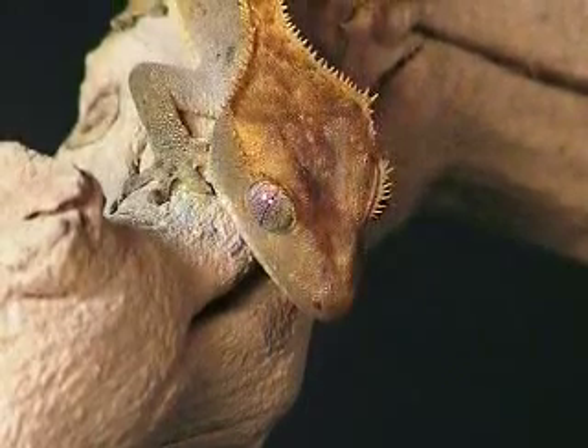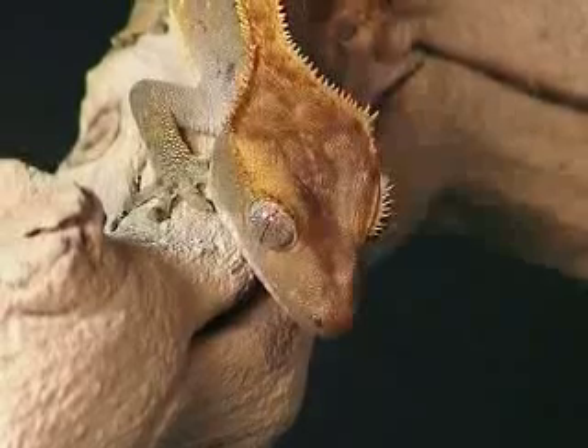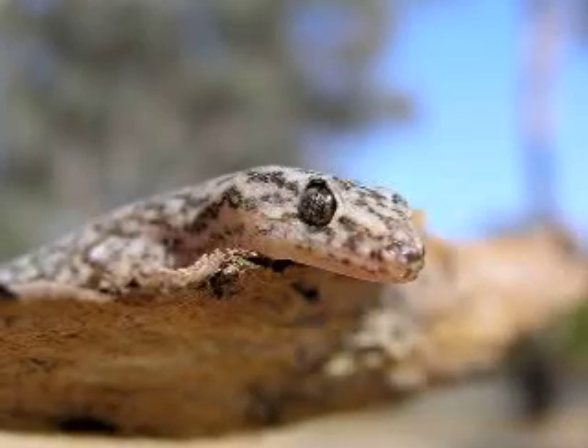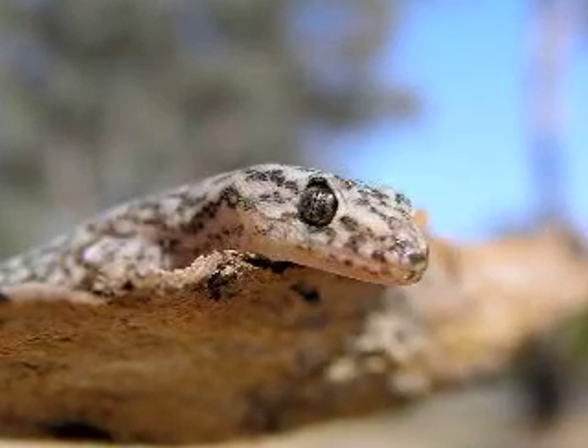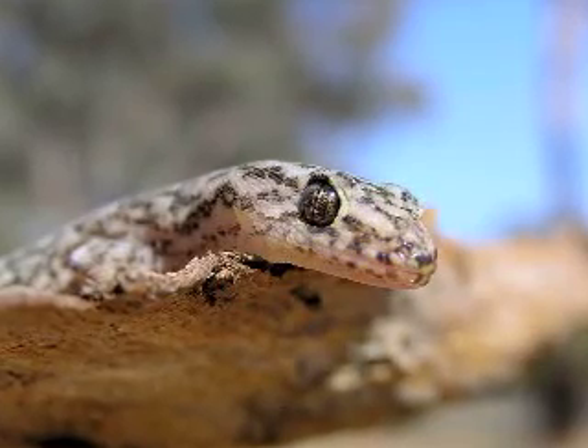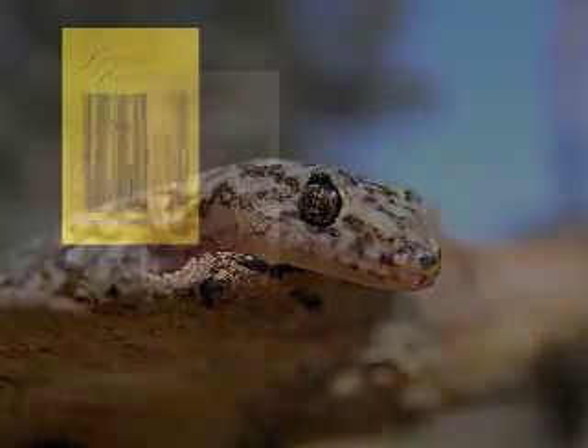Based on this research on the gecko's trick, scientists are working to develop glues based upon the same principle. While geckos and chance evolution know nothing about van der Waal's forces, the creator who made them both has left his signature in this unique and elegant design.